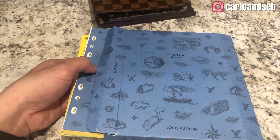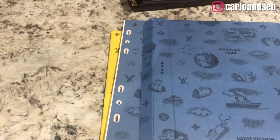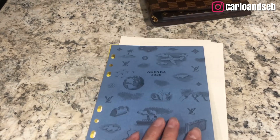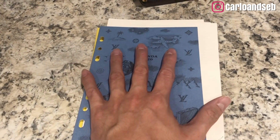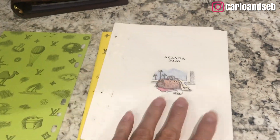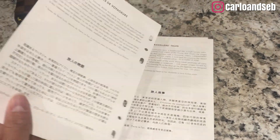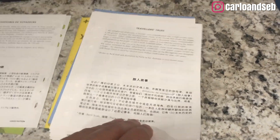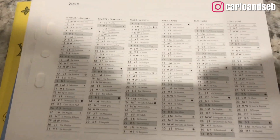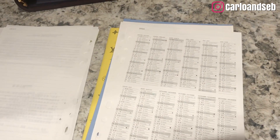Here's the agenda I got from Louis Vuitton Champs-Élysées with my fiancé. They do have the cardboard packaging - this is the GM agenda. This is the first time I'm going to have a Louis Vuitton agenda refill.